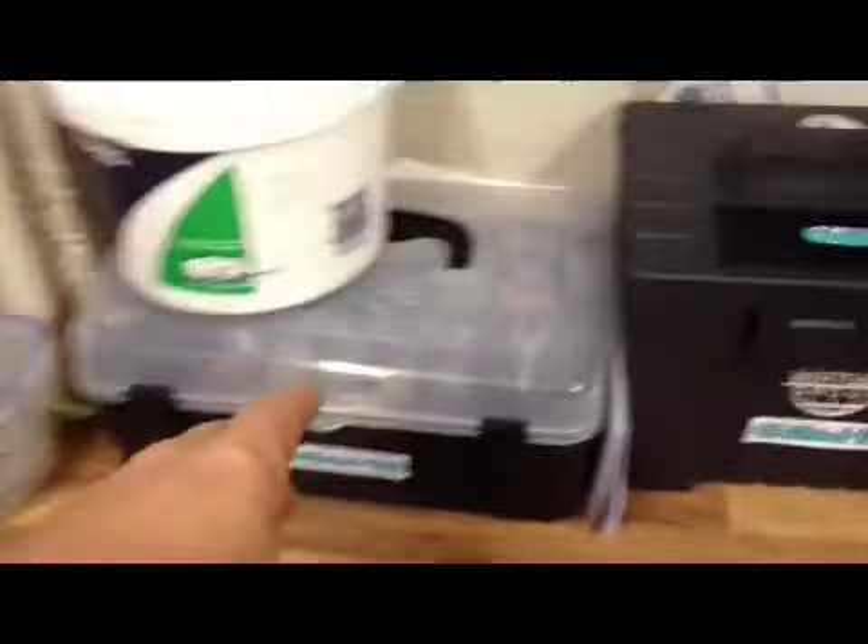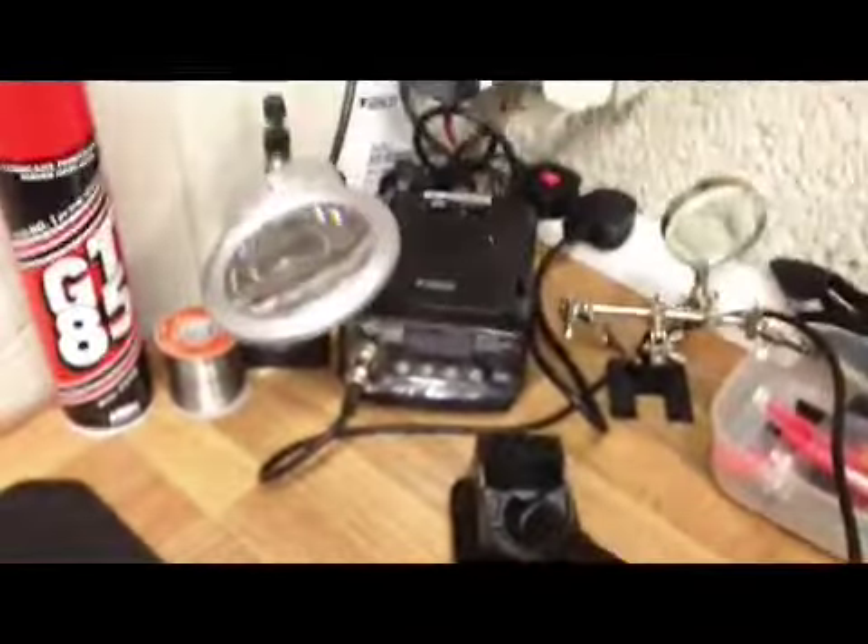A few bits and bobs for the Dremel - the Dremel is like the number one tool, can't believe I went that long without one. There's a solder station - a real proper solder station - it's really good. No problem soldering all them large Turnigy cables. And there's my workstation and all the tools are now up on the rack.